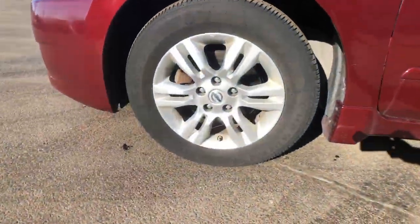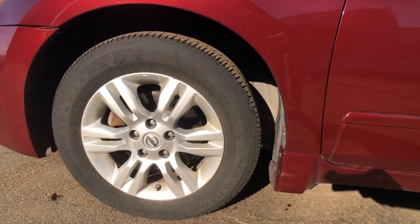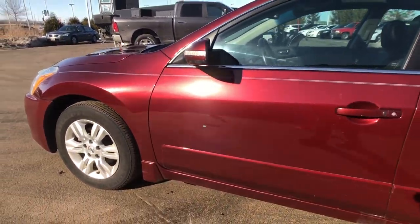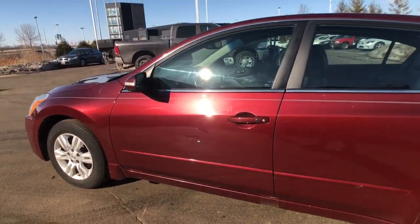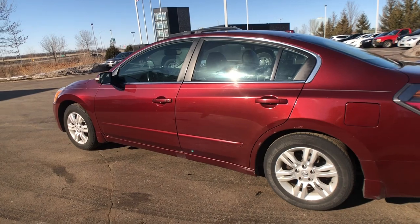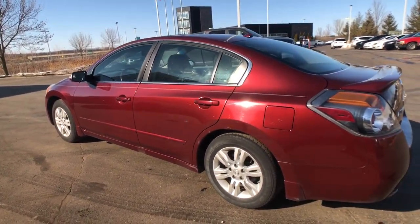In addition, we also check out the basic condition of the car to make sure that the tires are okay, as well as check out the brakes, and see if there's any dings, dents, scratches, or scrapes on the exterior of the vehicle, as well as any interior rips or burns.